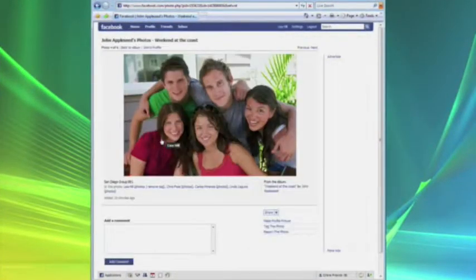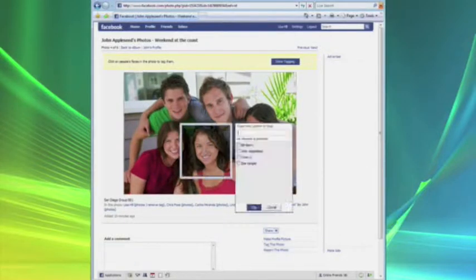Now suppose my friend Lisa checks out this photo on her PC and notices that her friend Zoe doesn't have a name tag. That's because Zoe hasn't been named in iPhoto. But Lisa can quickly add her name in Facebook.